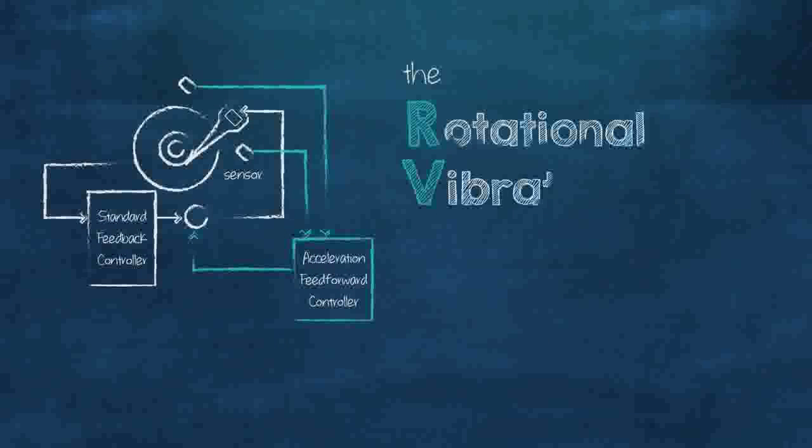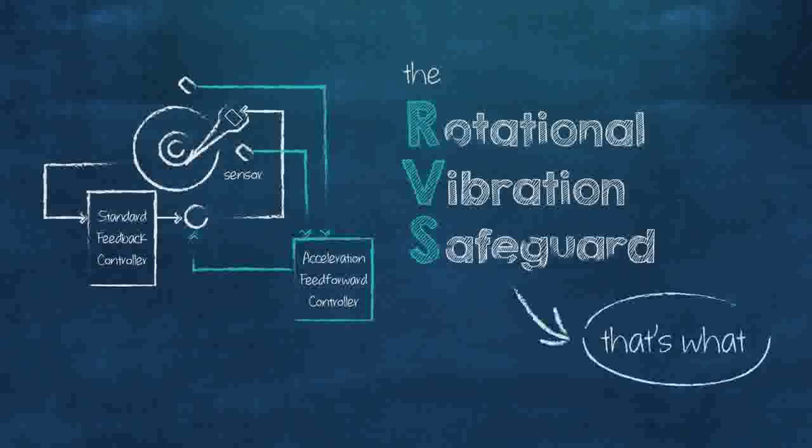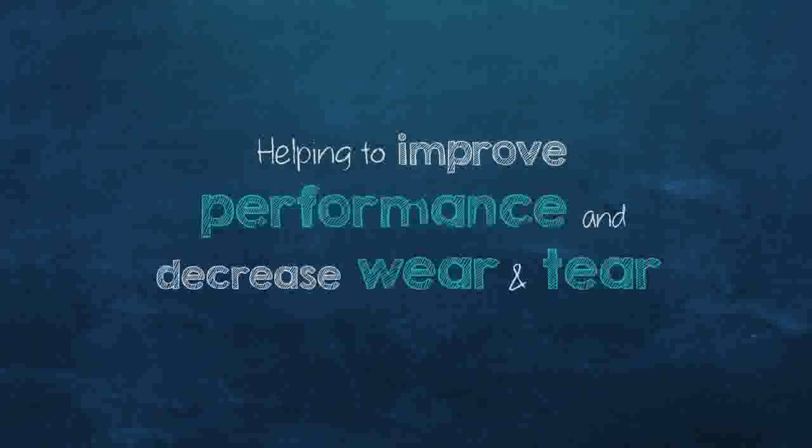So what makes the DeskStar NAS drive so unique? The rotational vibration safeguard — that's what. It helps to improve performance and decrease wear and tear in your system.